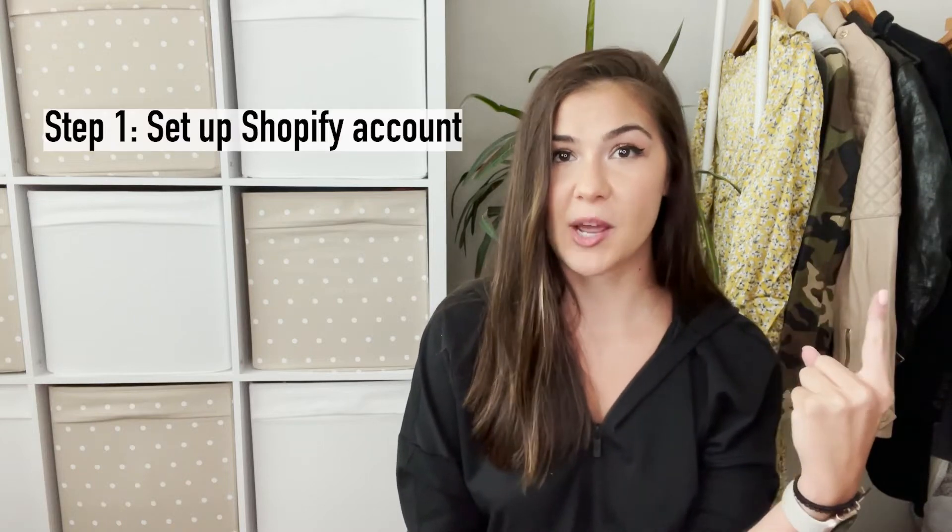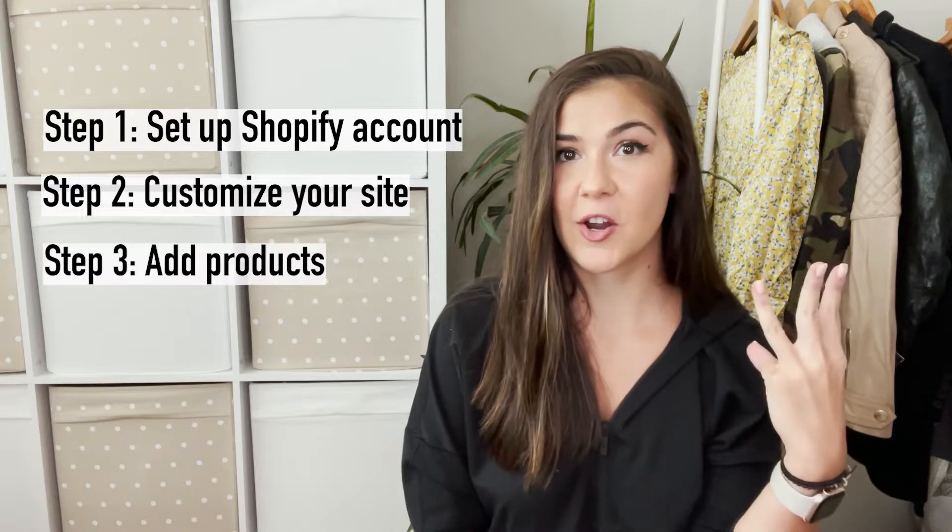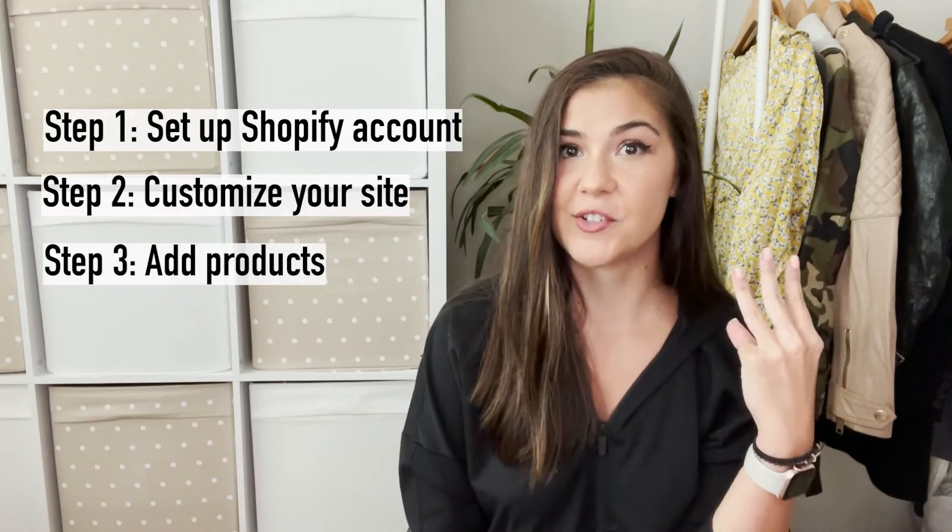I'll be breaking this video into three parts: the first being obtaining your Shopify account, the second being customizing your site, and third getting products onto your site. It's three very easy steps. Everything can honestly be done in one day to get it set up, and then throughout the week you can get products on — so if you sit down for a week you can get your whole site set up.